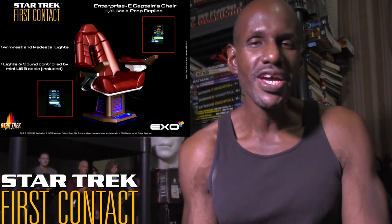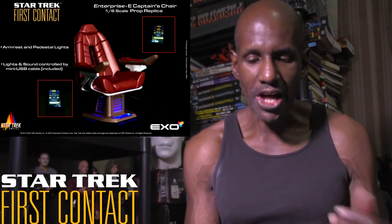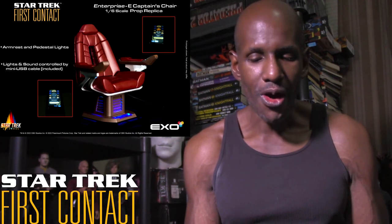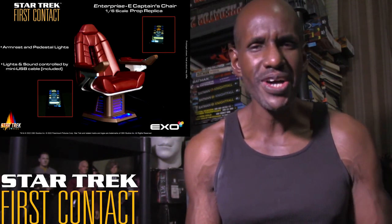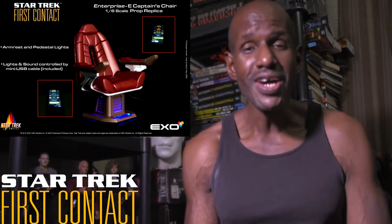This is from X06 and they have it scheduled to be released between August and October of this year. It will also have light features on the armrests, along with voice phrases and sound effects, which I think is pretty awesome.